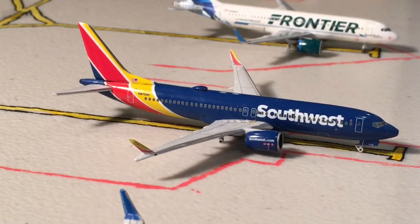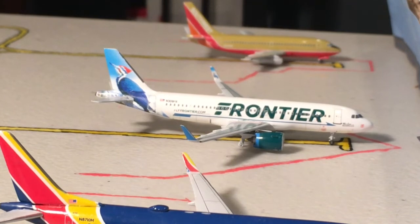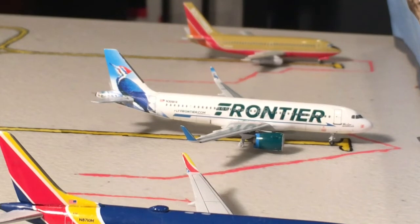Next up here is a Southwest 737-800 operating as Flight 986 to Chicago Midway. By the way, all of these routes, unless I specifically say, are operated on the same aircraft as in real life, except any special liveries are not there in real life. Anyway, here we have a Frontier A320 operating as Flight 9171, heading out to Denver.